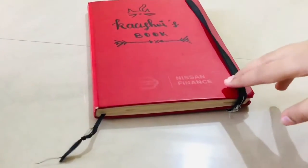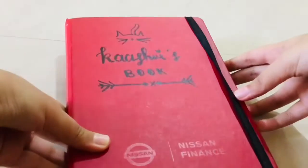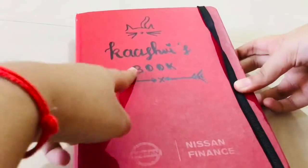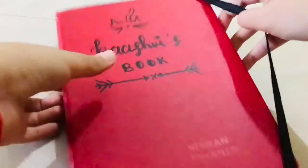So this is my bullet journal. It's a very simple red notebook on which I've written my name — 'Kashmir's book' — which is really, really simple, but I really like it. And now let's take a look at what's inside.